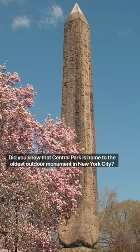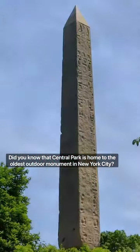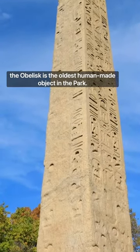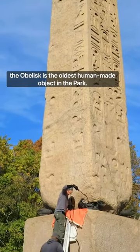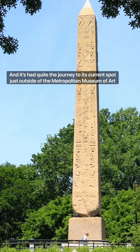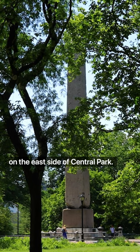Did you know that Central Park is home to the oldest outdoor monument in New York City? Standing tall at 69 feet high and weighing in around 200 tons, the obelisk is the oldest human-made object in the park, and it's had quite the journey to its current spot just outside of the Metropolitan Museum of Art on the east side of Central Park.